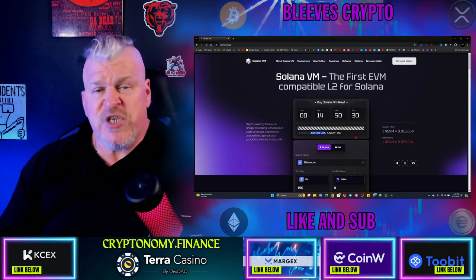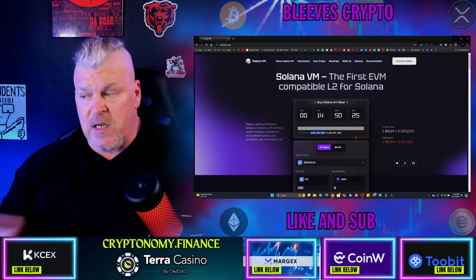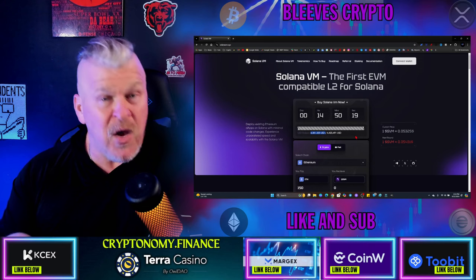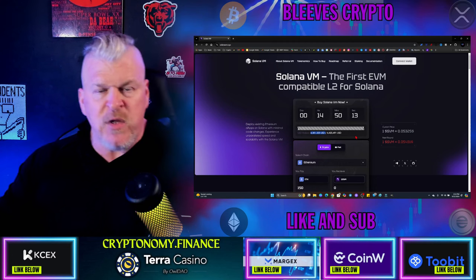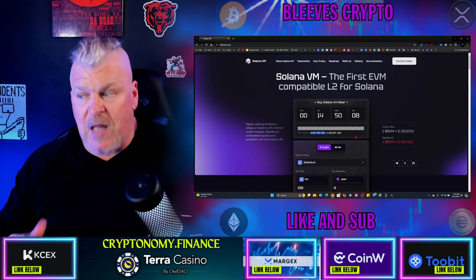Having a virtual machine — which allows, for those of you that don't know — this allows for Solidity contracts to come into the Solana ecosystem. That is mucho bueno, for those of you that know. This gives you the opportunity to start to pierce into some of that $50 billion worth of liquidity that Ethereum has and start to move that over into Solana.